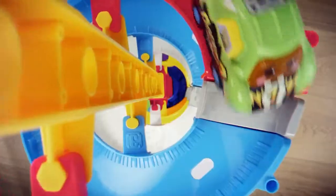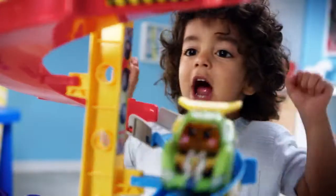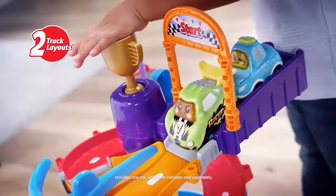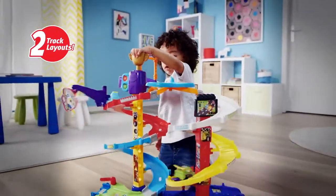Race down the GoGoSmartWheels Ultimate Corkscrew Tower with Rocky the Race Car. Place Rocky the Race Car into five smart point locations that play cool sounds and phrases. Set up side-by-side tracks for a dual track racing experience.